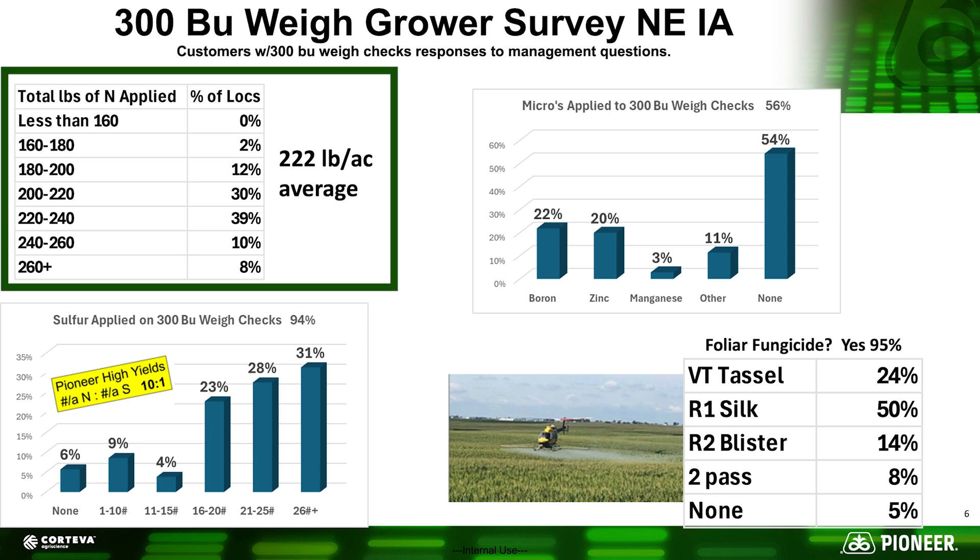People often ask how much nitrogen folks are applying, and you can see the vast majority were in that 200 to 240 units of nitrogen range. Going back to what I said about seeding rates — if we have balanced nutrition with pH, phosphorus, potassium, and sulfur where we need them, we can be extremely efficient with nitrogen. In most of these cases we're looking at about 0.65 to 0.8 units of nitrogen per bushel. Just piling on more nitrogen didn't mean more bushels; it's the balanced nutrition and soil biology that captures the high-end potential of these genetics.